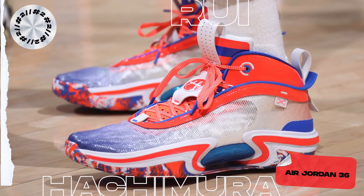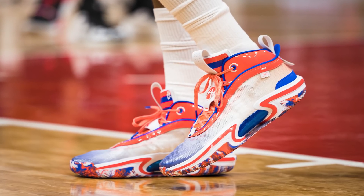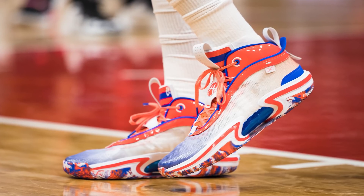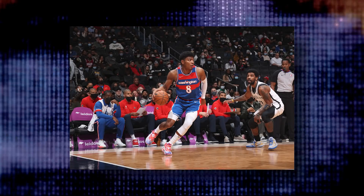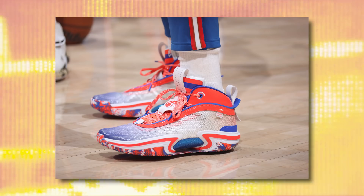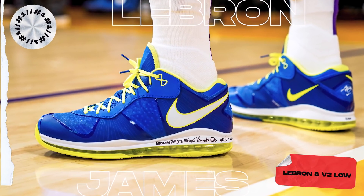Coming in as our runner-up, we have Rui Hachimura with a PE of the Air Jordan 36. Ever since Rui entered the league as the first Japanese-born lottery pick in NBA history, Jordan Brand has been hooking him up with incredible player exclusives. While these aren't as amazing as some of his previous ones, it's still great to see Rui back on the court. Using a patriotic color scheme to match the Wizards City Edition uniforms, this colorway features red, white, and blue throughout, with a gradient fade from blue to white to red on the upper and a marble pattern for variety. The tongue features one of my favorite logos in the league. I do feel it's missing some of those gold hits from the Wizards uniforms, but overall it's a vibrant PE that completes the game-day fit perfectly.